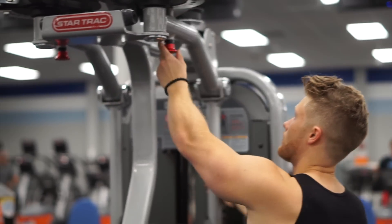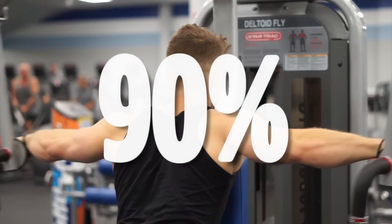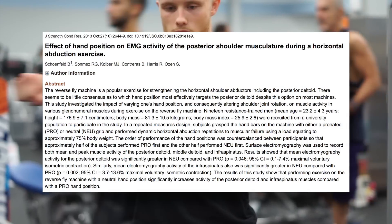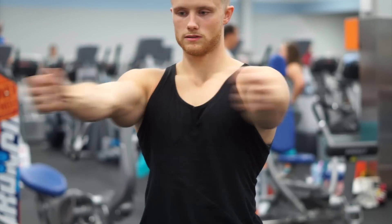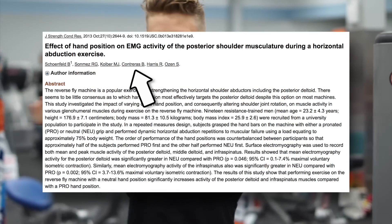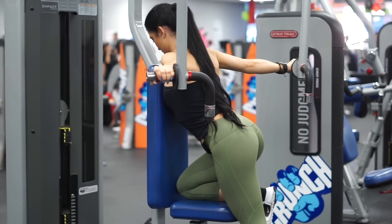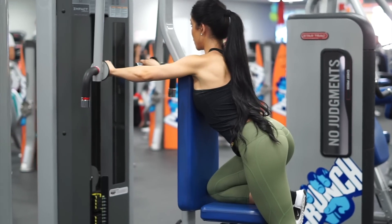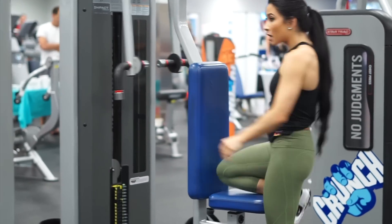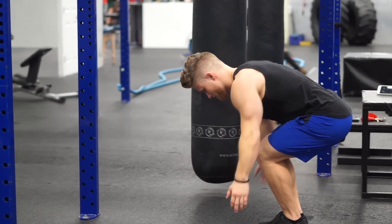It's worth noting that three studies from Frank, Button, and Schoenfeld all independently showed the reverse pec deck to elicit about 90% EMG activity for the rear delts. Interestingly, a 2013 study by Schoenfeld et al. found that a neutral or palms-facing-each-other hand position increased mean activity of the rear delts. However, co-author Brett Contreras later commented that some subjects saw greater activation with the pronated or palms-down grip, implying you should try both and see what hand position feels best for your rear delts. It's also likely that other horizontal abduction-based exercises, like reverse flies and reverse cable crossovers, would also highly recruit the rear delts.